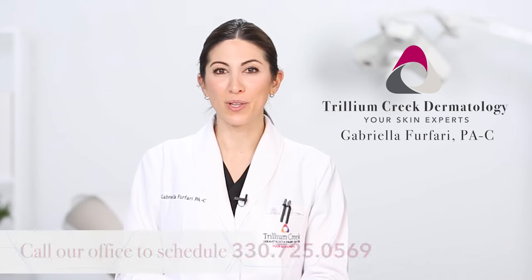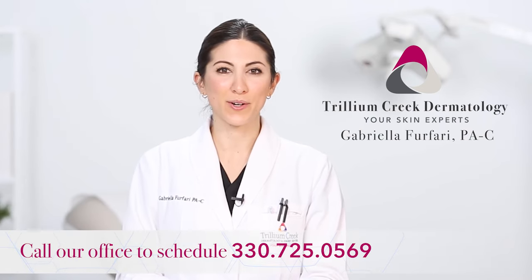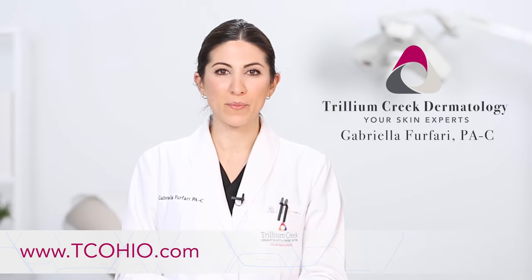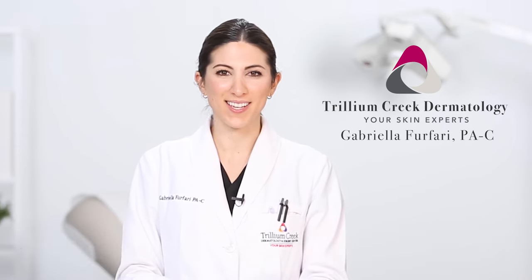If you would like to make an appointment, feel free to call us at 330-725-0569 or visit our website at tcohio.com. Thank you.